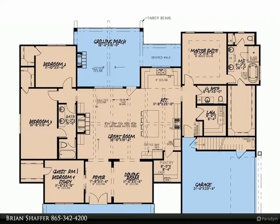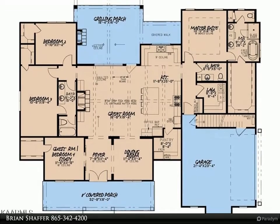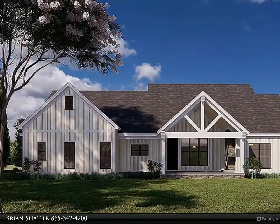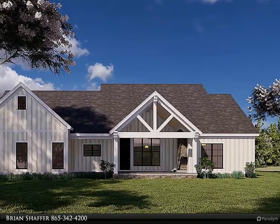This fabulous open floor plan allows for entertaining a large group, with an oversized island in the kitchen, a large pantry, and open flow into the great room to snuggle by the fireplace. This split bedroom design is all on one level.